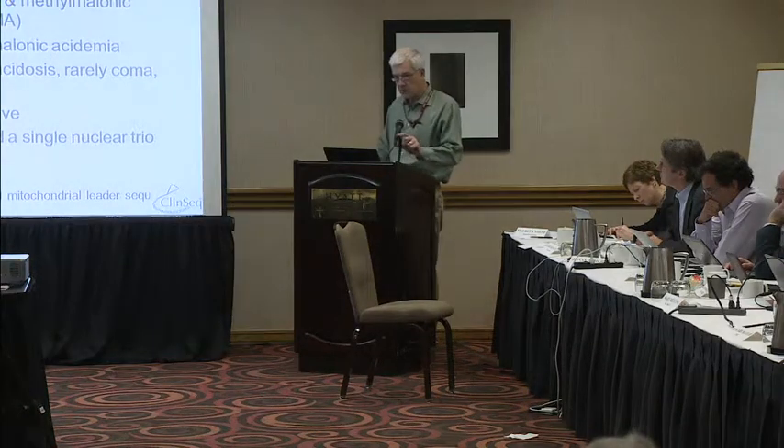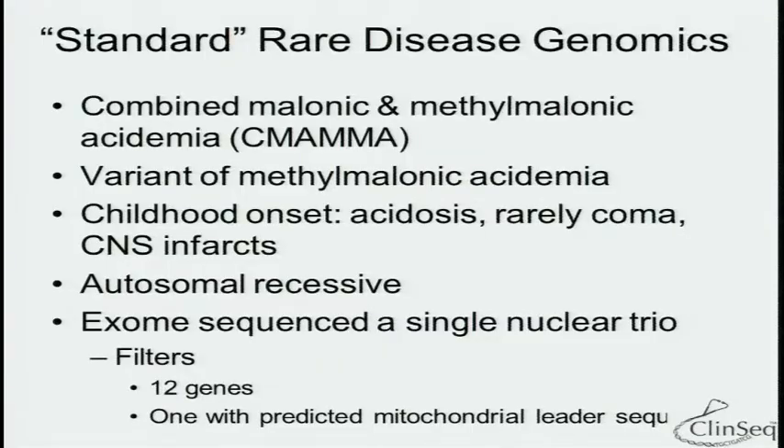I'll tell you one story that illustrates an approach we haven't talked about much today, which emanates from rare disease genetics but goes into more common issues. We are doing what I'm calling the standard clinical rare disease genomics drill — using exomes to solve rare Mendelians. One disease we studied was combined malonic and methylmalonic acidemia, a rare pediatric metabolic disease with severe acidosis, coma, often strokes and infarcts. We did the exome trio drill, found a variant causative gene, analyzed additional patients, found many rare mutations, performed localization and functional correction, and essentially solved that disease.